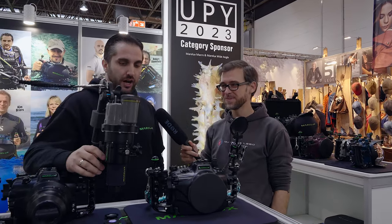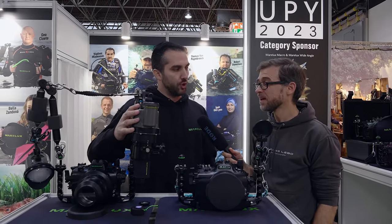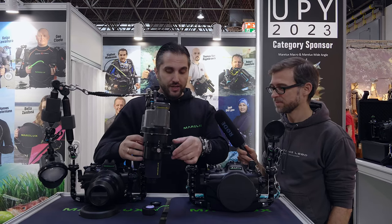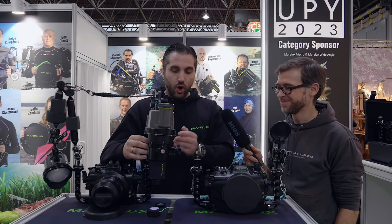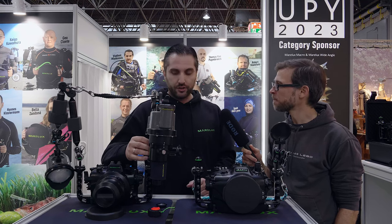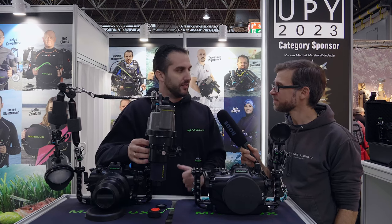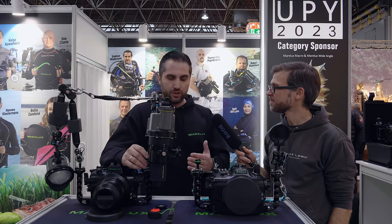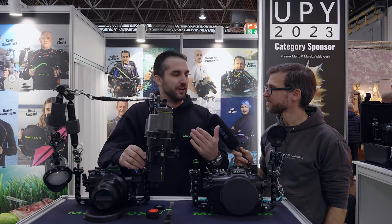One of our products that I can really say is the best on the market is our snoot, which has its own aiming light with a battery — we don't use the light from the strobes. In the pro version there is a three-hour battery. On this snoot you can also change the beam width from 5 millimeters to 6 centimeters. There is also the possibility for a red light for night dives or shallow water, and the ability to dim the light depending on whether you're diving in shallow water or somewhere deep.